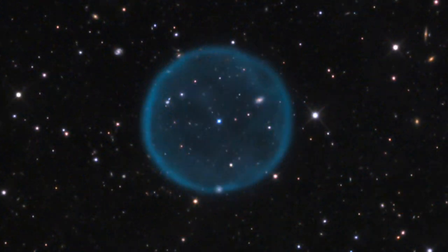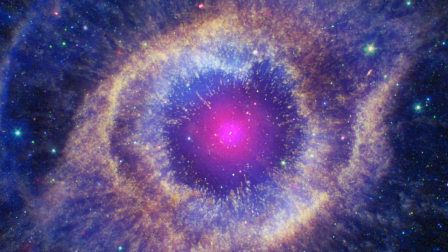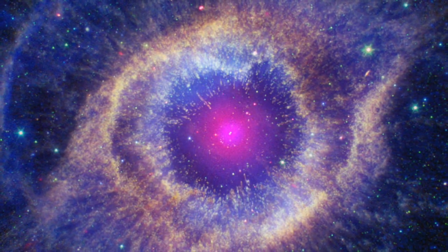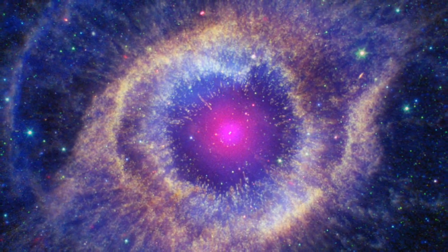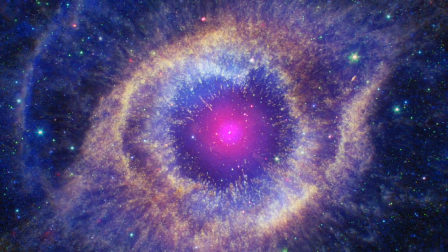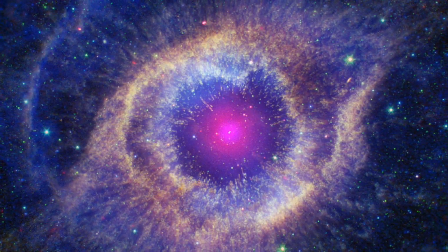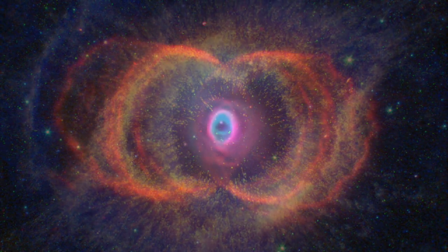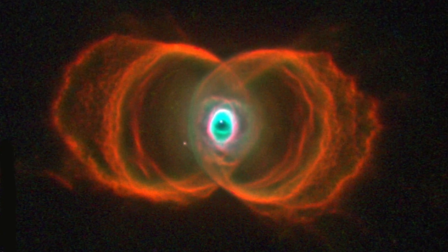Roughly a fifth of planetary nebulas are spherically symmetric; the rest come in a great variety of often complex forms. Although the exact mechanisms that give rise to the many different shapes aren't well understood, various factors may be at work, including the gravitational effect of a companion star if the central star is part of a binary system, or interactions with any planets as the gas began its outward flow.